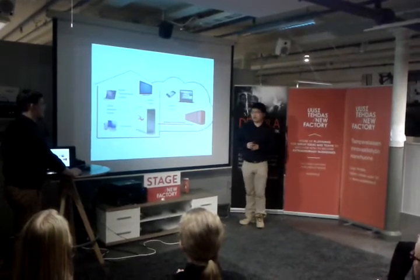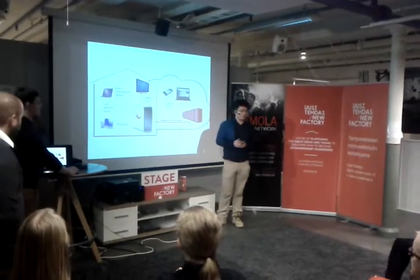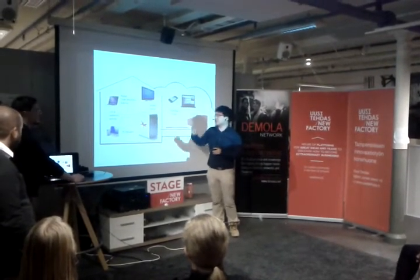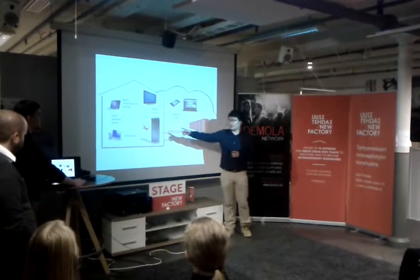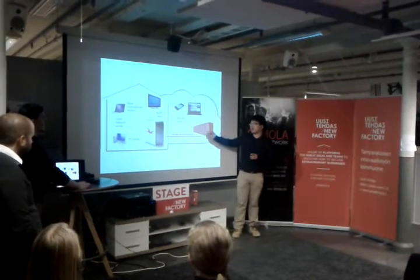I'm going to show you how this works. This is the cloud hub. You can have it at your home and your office. And this is where you have your PC, your laptop, and your TV. All of them are wirelessly connected to the hub.